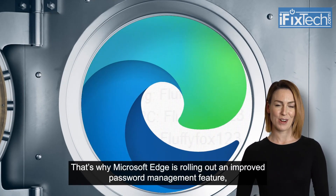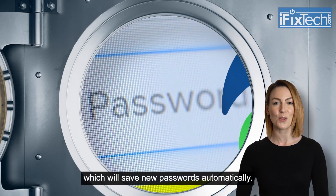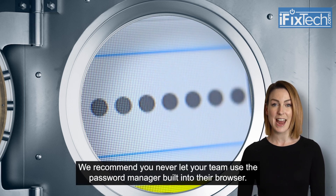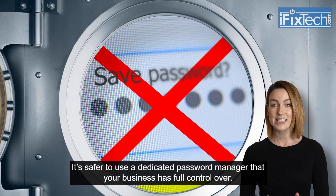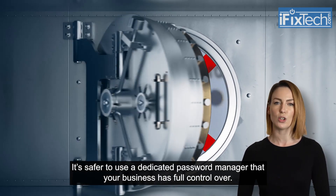That's why Microsoft Edge is rolling out an improved password management feature which will save new passwords automatically. But we recommend you never let your team use the password manager built into their browser. It's safer to use a dedicated password manager that your business has full control over.